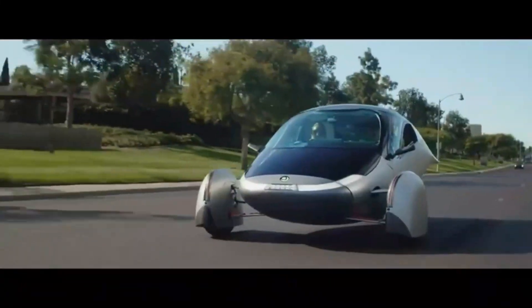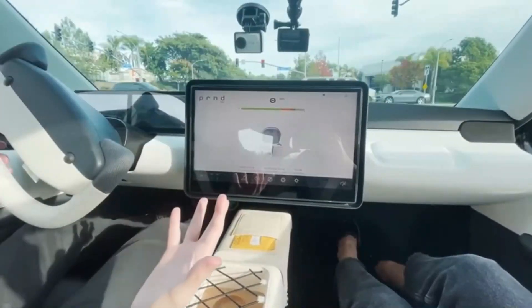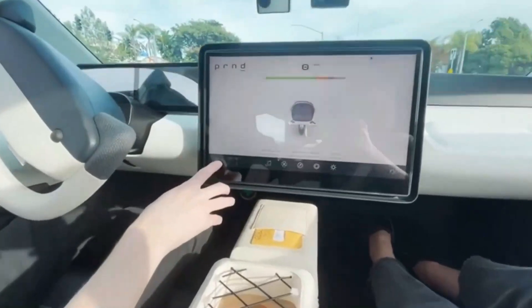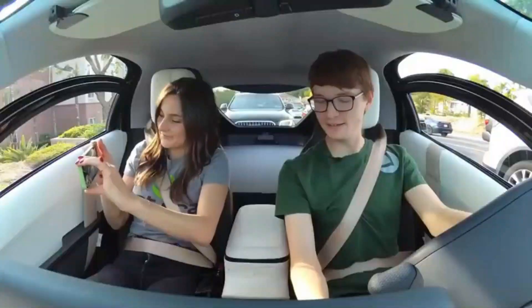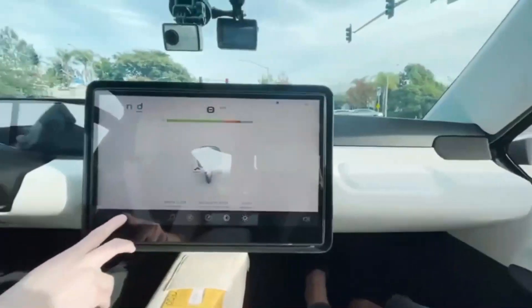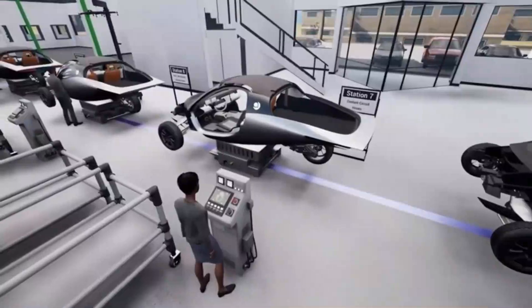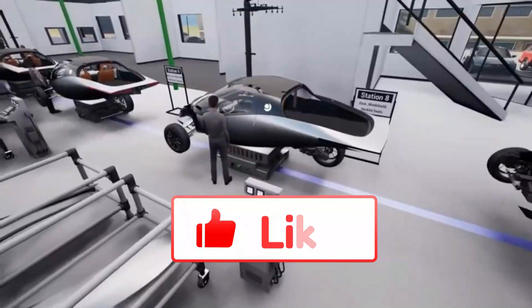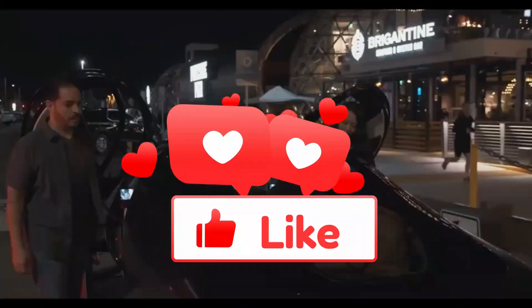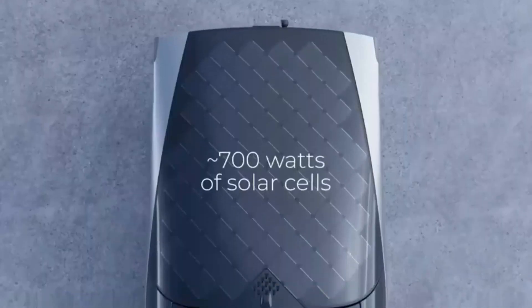To sum it up, Aptura is pushing the boundaries of what's possible with electric vehicles. Its focus on extreme efficiency, solar power, and rapid charging offers a glimpse into the future of transportation. While challenges remain, particularly around scaling production and getting vehicles into customers' hands, the innovations we've seen so far make Aptura one of the most exciting developments in the EV world. If you're as excited about Aptura as we are, make sure to keep an eye on the latest developments. Don't forget to like this video and subscribe to our channel for more updates on cutting-edge technologies like this. Thanks for watching, and we'll see you in the next video.